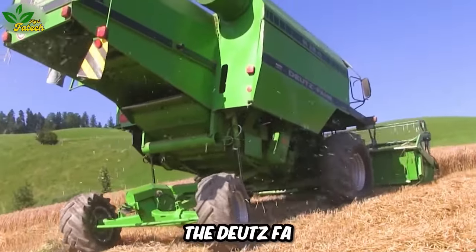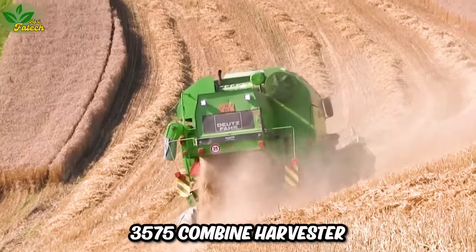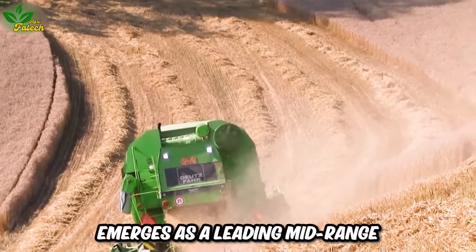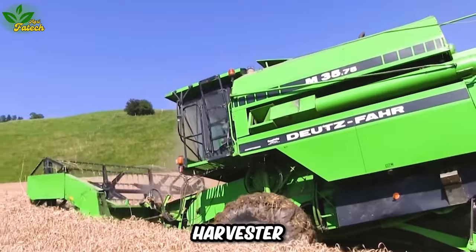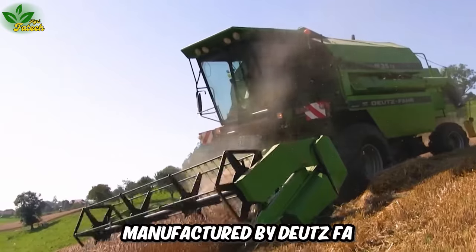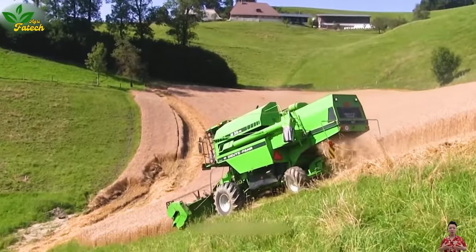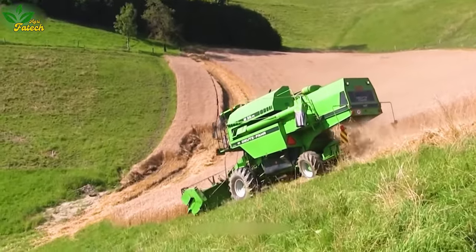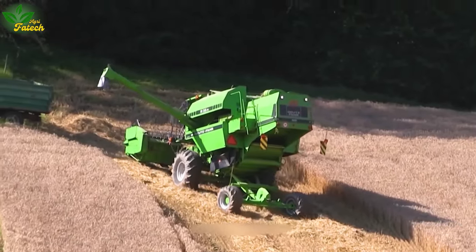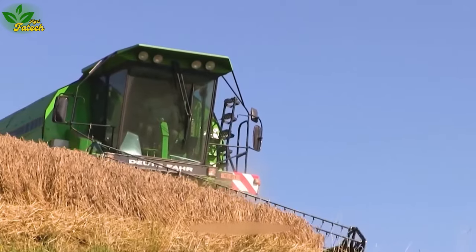The Dutz FAM 3575 Combine Harvester emerges as a leading mid-range harvester, designed for production efficiency and harvesting. Manufactured by Dutz F.A., this harvester goes beyond being a mere production tool. It evokes emotions and pride in those involved, facilitating a swift and accomplished harvesting stage.